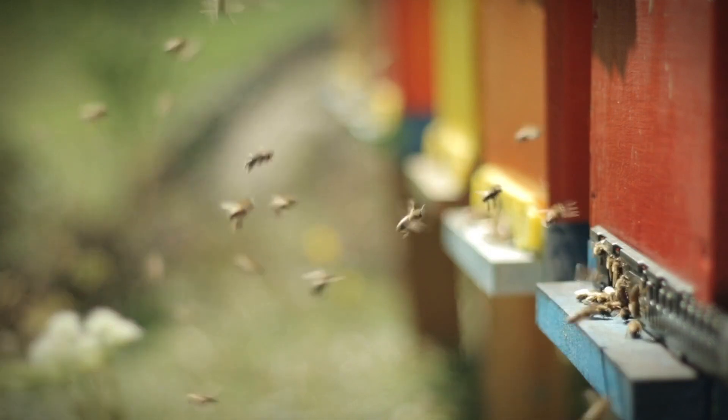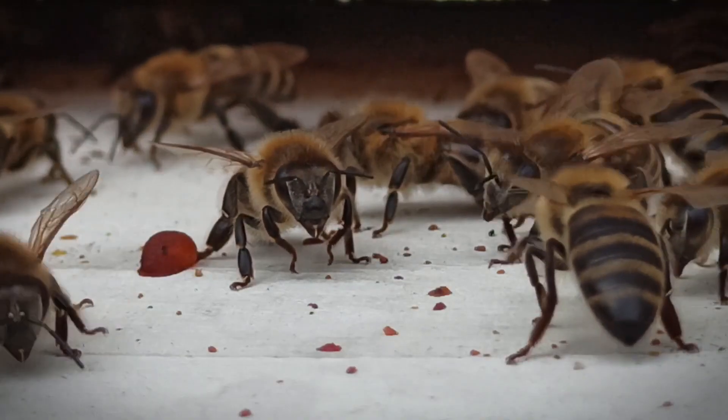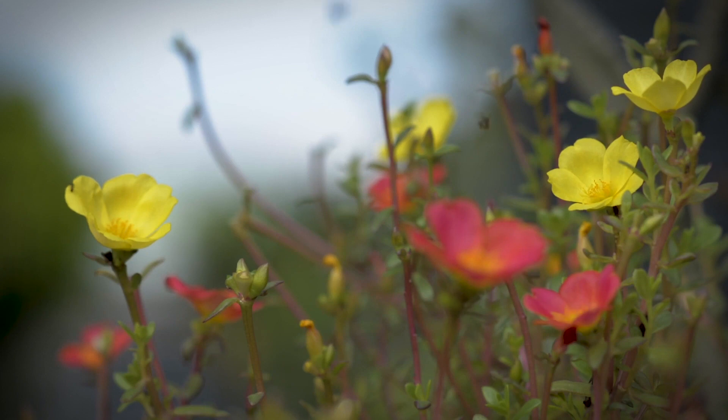An average hive can hold around 50,000 bees. Each bee from the same hive has their own specific color identification. They buzz because they beat their wings 11,400 times per minute.